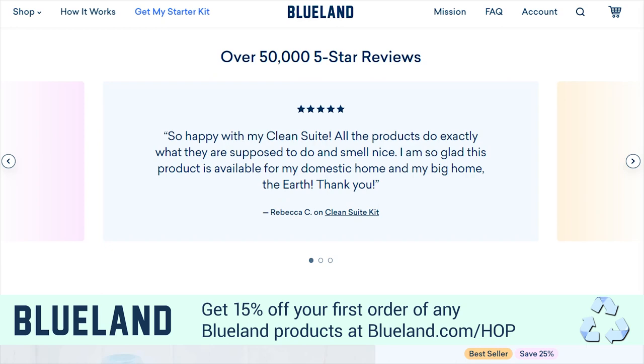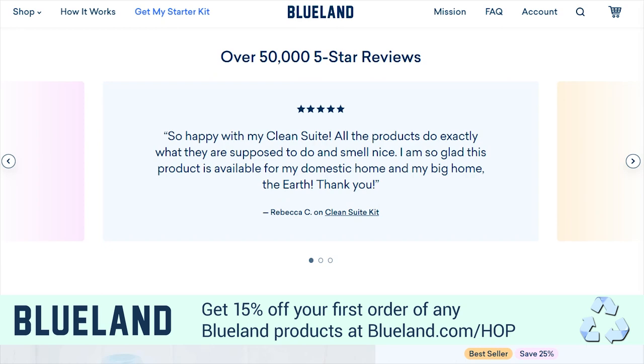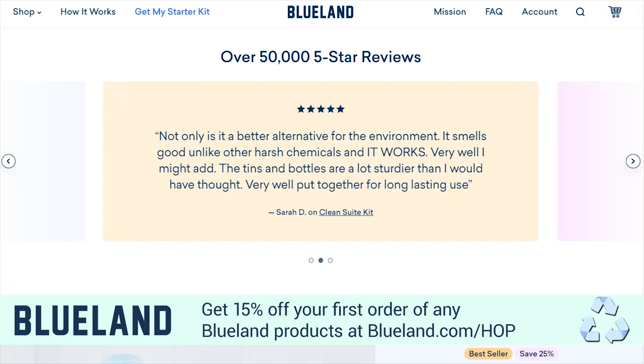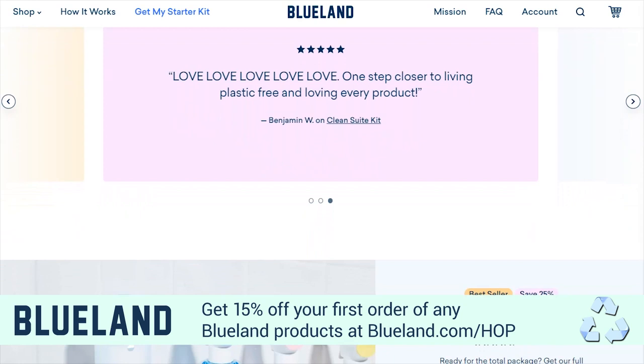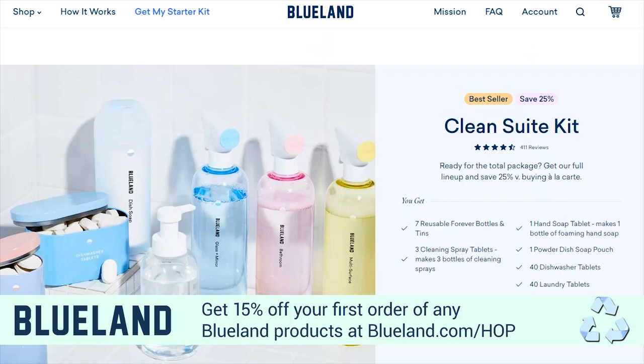Do you ever feel overwhelmed by the number of plastic bottles you throw away? Or have you thought about purchasing a more eco-friendly product but didn't know where to start? Maybe you've tried a few green products but found them pricey or ineffective. The answer to those questions is Blueland. Blueland is on a mission to eliminate single-use plastics by reinventing home essentials that are good for you and for the planet.